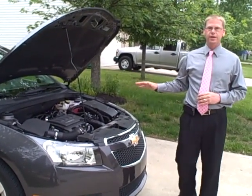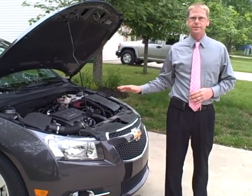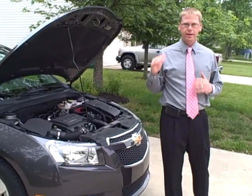The standard 6-speed transmission helps Cruze deliver an EPA-estimated 24 miles per gallon in the city and 36 on the highway. You can get up to 42 miles per gallon in the Eco model.